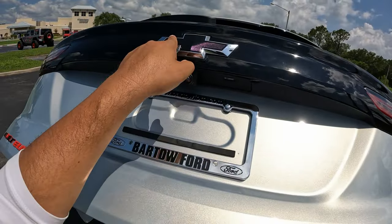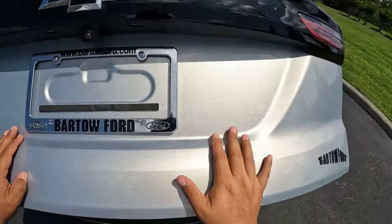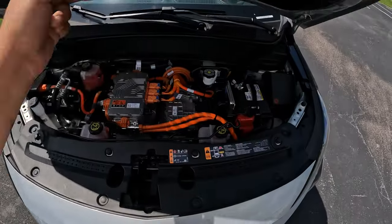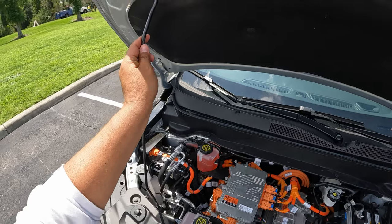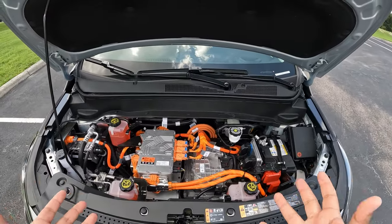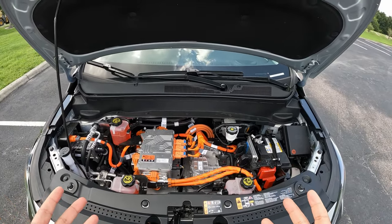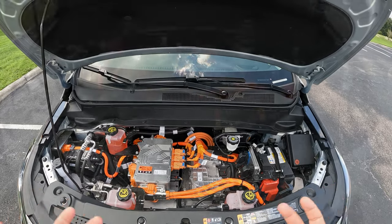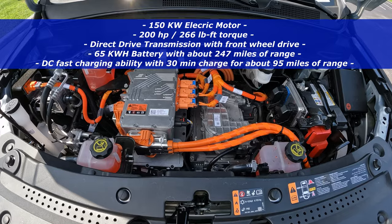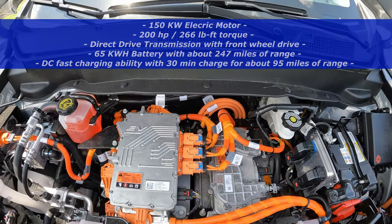You can see the Chevy Bolt has a really nice rear pattern, and the red lettering really stands out. Popping the hood — no hydraulic assistance, just the prop rod. Under here we have a 150-kilowatt electric motor producing 200 horsepower and 266 pound-feet of torque going to a direct drive transmission.